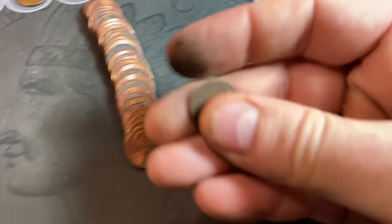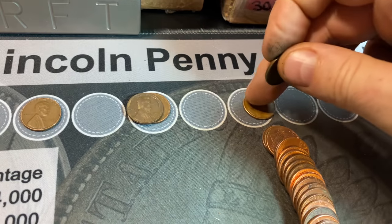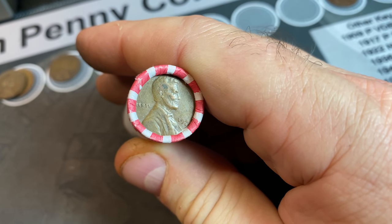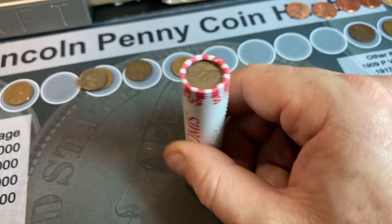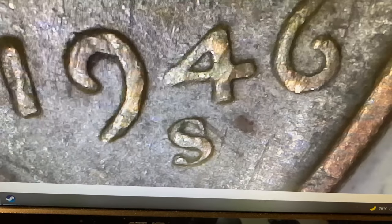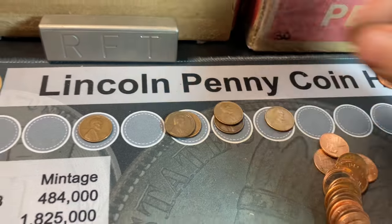Roll 32, wheat cent number seven is a 1946 S. Roll 33 yields another 40-something wheat cent ender — wheat cent number eight, yet another 1946 S. A little better condition on this one, so we'll check it for that S over D, which I do not see. Still, it's another wheat cent and that makes me happy.